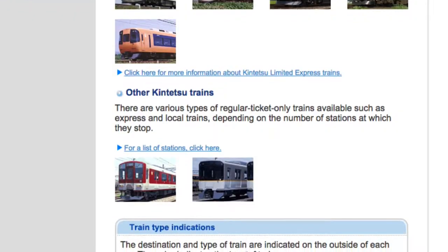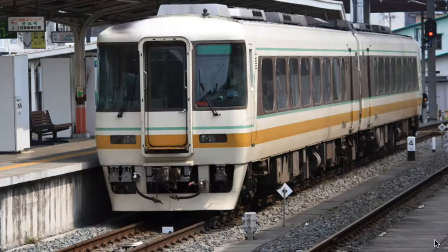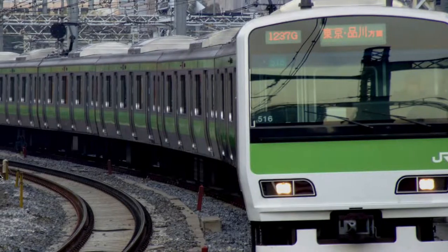Number one is your common train service. If you're gonna use trains in Japan, you're definitely gonna use this type of train. These are the slowest but least expensive trains. They are usually made up of boxy looking cars and have train lengths from two cars to many cars.